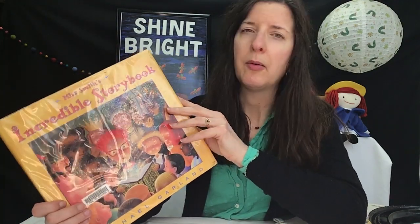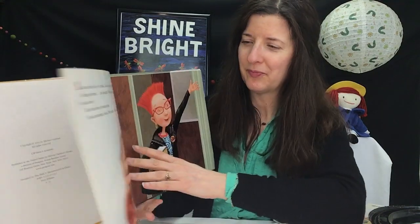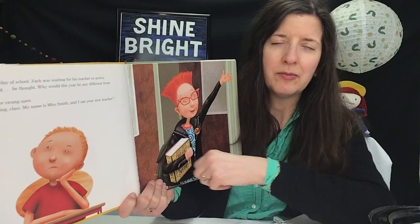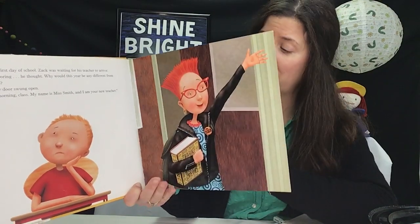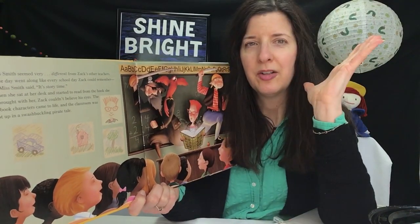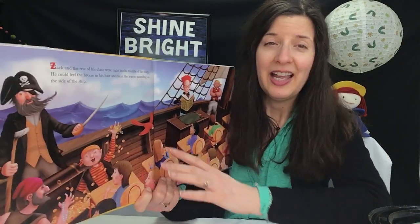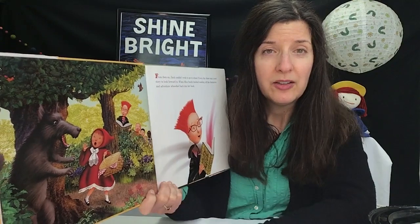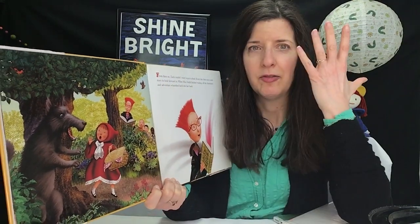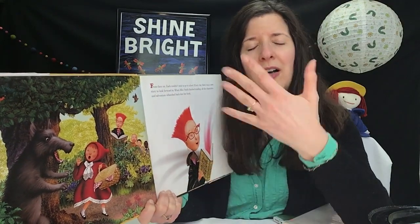Now this is the last one — this would be the coolest book ever. Miss Smith is new to the school and she's the new teacher. Here's Zach, one of the kids in the class, and he thinks, 'Ugh, things are always the same year after year.' But Miss Smith and her incredible storybook are a little different. When Miss Smith starts reading from this book, the characters pop out of the book and come to life. When she's reading a pirate story, everybody can see the pirates, and when she reads some more, it's like they're on the ship — they can feel the ship moving on the waves, feel the wind in their faces. And if she reads a story about Little Red Riding Hood and the Big Bad Wolf, they can feel the breath of the wolf. When she's done with the stories and closes the book, all the characters disappear again and go back into the book.